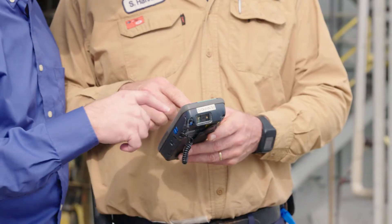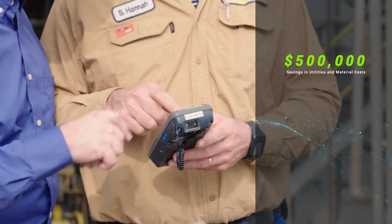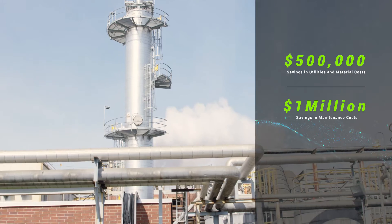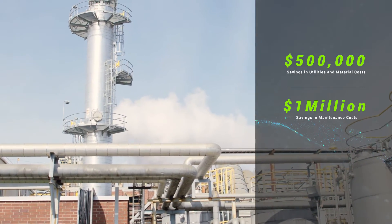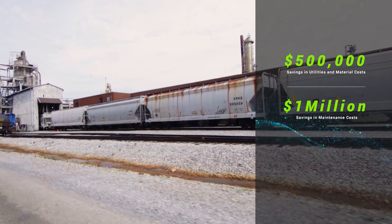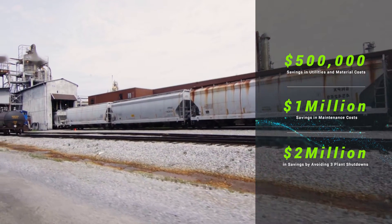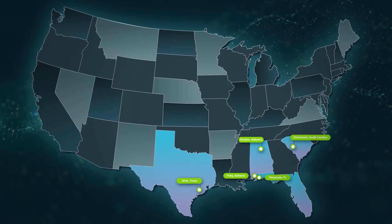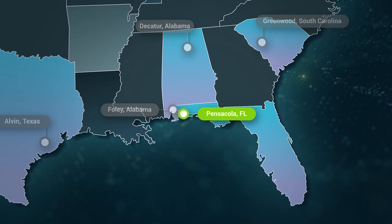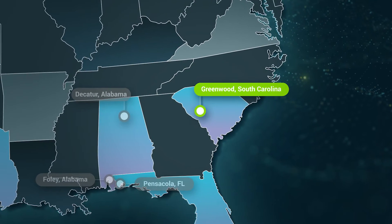We saved approximately $500,000 in material and utility savings, about a million dollars in maintenance savings. We've also avoided one fire, avoided plant shutdowns in three of our plants, and that avoided cost approximately $2 million. We are currently using the Wonderware IntelliTrack at our Choclavai facility, our Decatur facility, Pensacola facility, and also Greenwood facility.